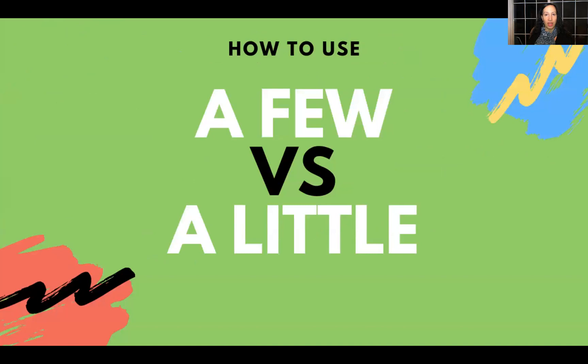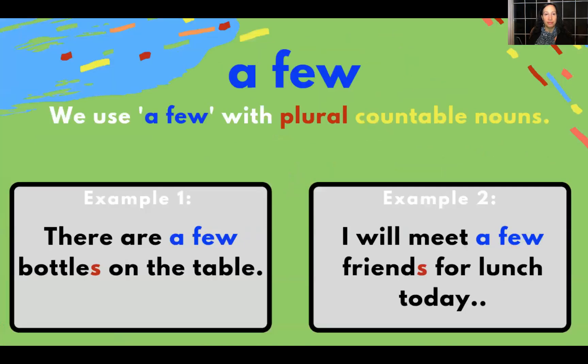So now, how to use a few versus a little. A few: we use a few with plural countable nouns. Example one: there are a few bottles on the table. Another example: I will meet a few friends for lunch today.